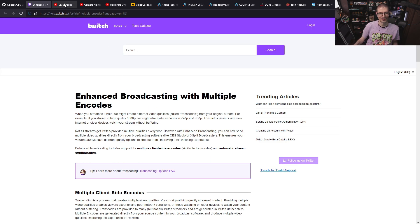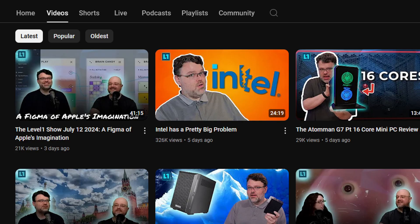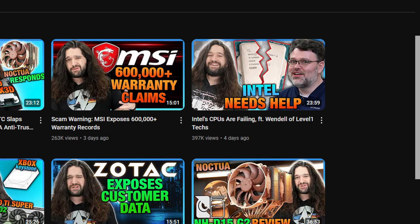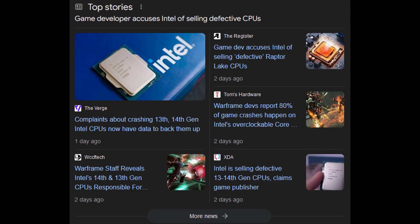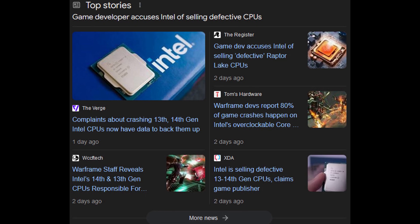Intel CPUs — the 14th and 13th gen on the high end — have some pretty serious crashing issues right now. Wendell has a great video on that if you want to check it out. GamersNexus also talked about it and gave additional information in their video. If you're considering a 14th or 13th gen high-end Intel CPU, it's probably a good idea to wait.